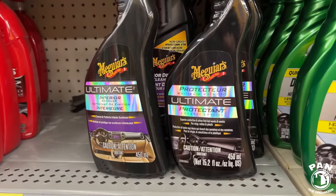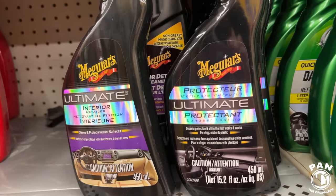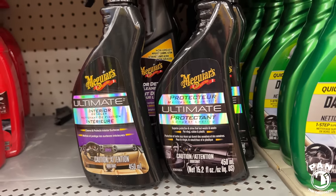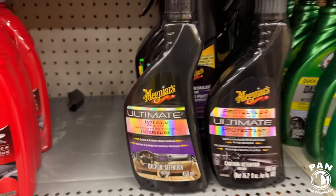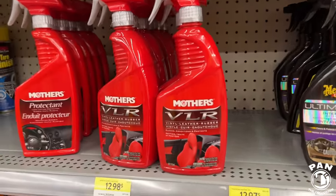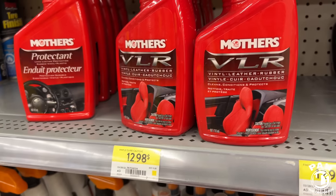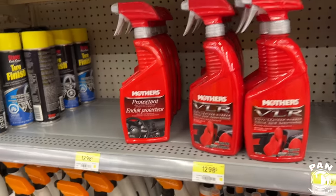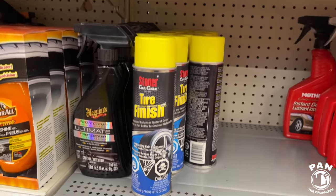The Ultimate Protectant from Meguiar's Ultimate line — superior protection and shine for vinyl, rubber, and plastic. They have the interior detailer — I really like a bunch of their products. Mothers vinyl, leather, and rubber care — cleans, conditions, and protects at $12.98. I haven't used Mothers products as much on the channel; let me know in the comments if you want me to look into that brand.